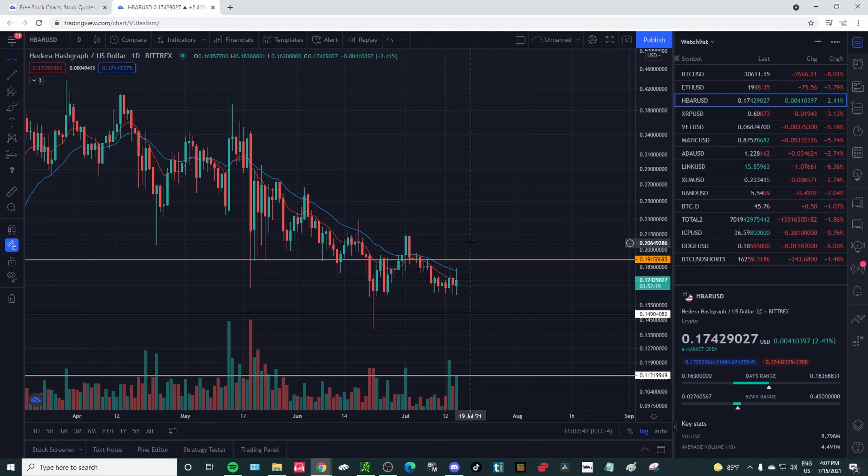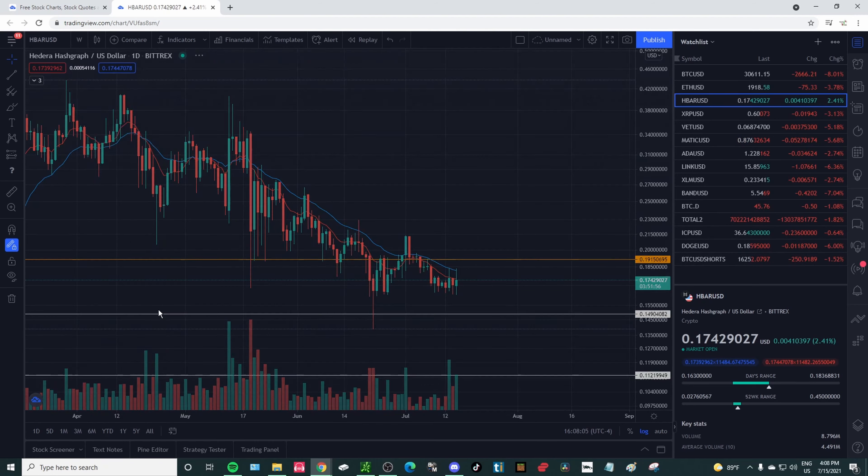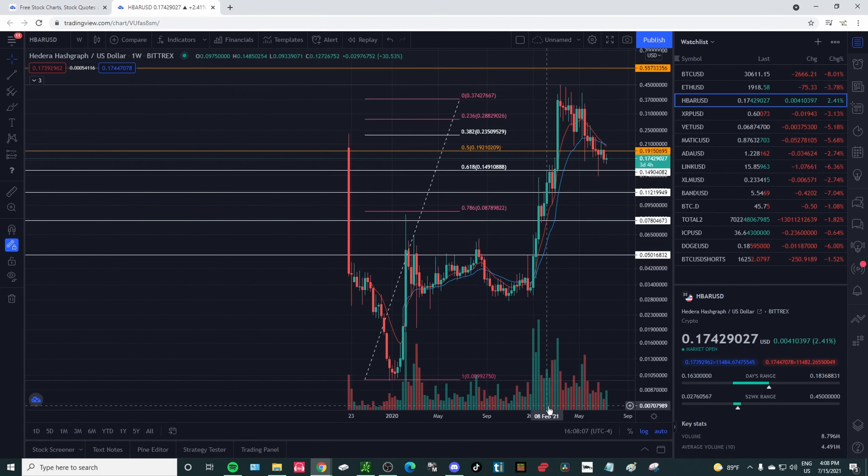Again, HBAR is a very good project and I absolutely love the fundamentals on HBAR — Hedera Hashgraph, whatever you want to call it — it is amazing. A lot of people find it very controversial, same with XRP. I like HBAR for the long long term, I like XRP for the long term. I like pretty much everything on this list long term besides Dogecoin.